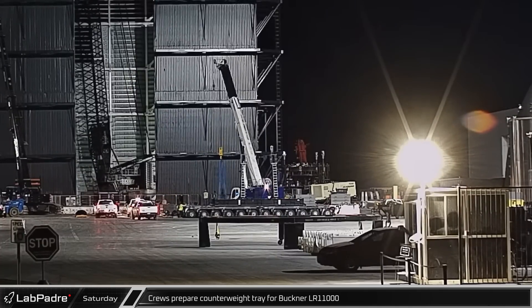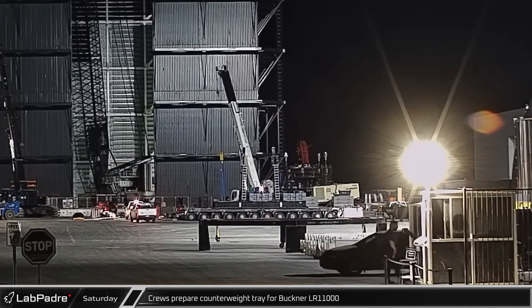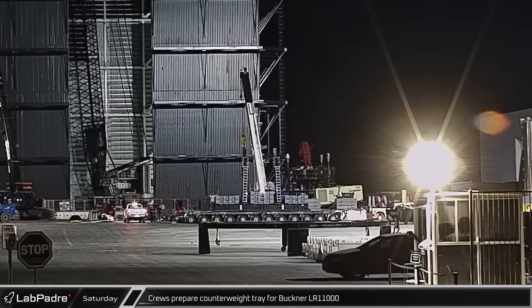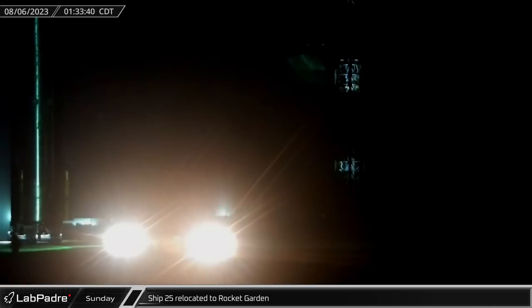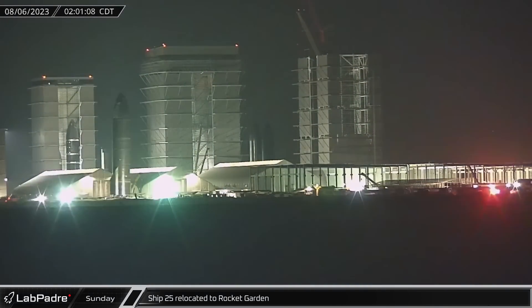With the new mega bay's outer walls in place, crews began to prepare a counterweight tray for Buckner's LR-11000, readying the crane to lift the building's rooftop trusses. Early on Sunday morning, Ship 25 was rolled out onto Highway 4 and relocated to the Rocket Garden, where it will undergo the remaining preparations for flight.